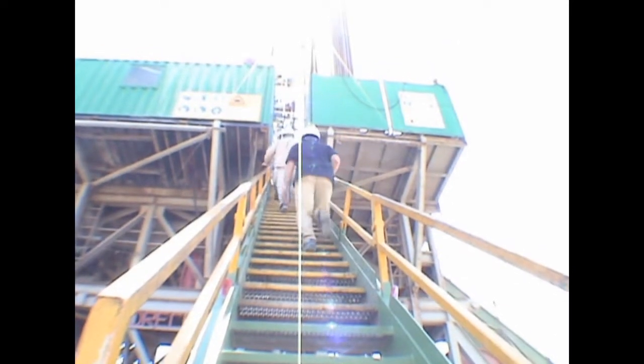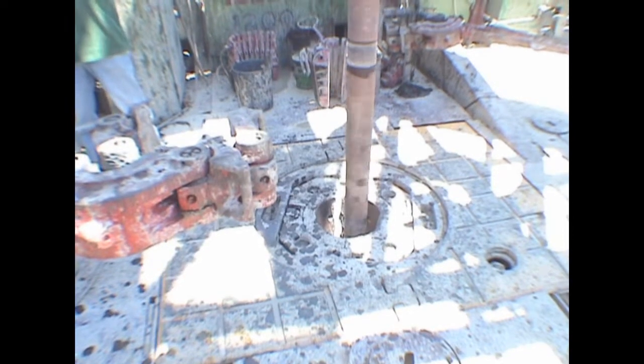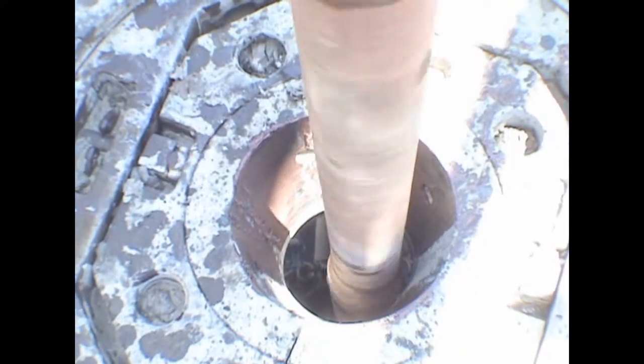Drilling operations are controlled by the mud system, keeping the well safe and circulating drilled cuttings to surface. The rig floor is the centre of activity, and the rotary table is where the drill pipe is run in the hole to a planned total depth of 1,200 metres.